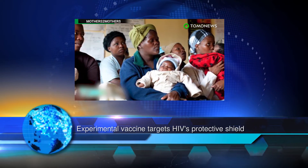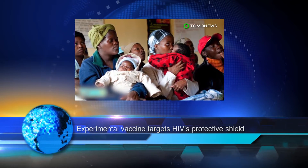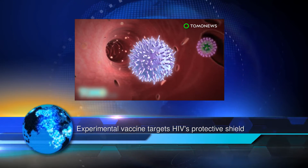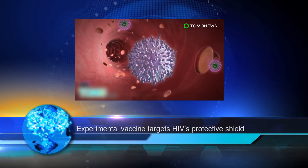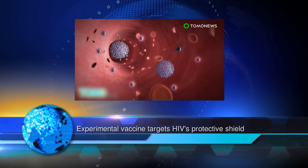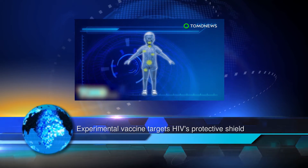College Park, Maryland — University of Maryland and Duke University researchers have designed a new vaccine that was able to stimulate an immune response against HIV's protective shield, according to the study published in the journal Cell Chemical Biology. HIV virus cells are covered with a protective protein called gp120, which itself is covered by a sugar shield to help bolster its defenses.